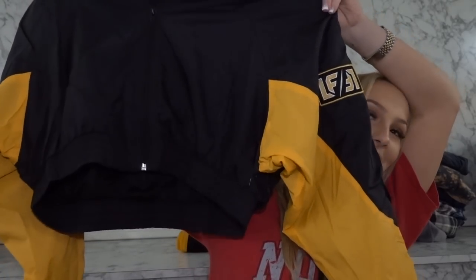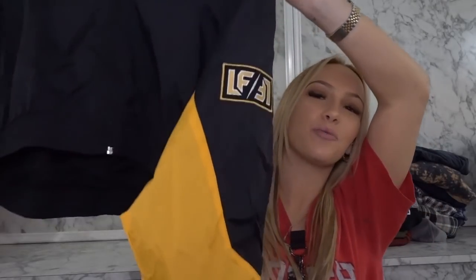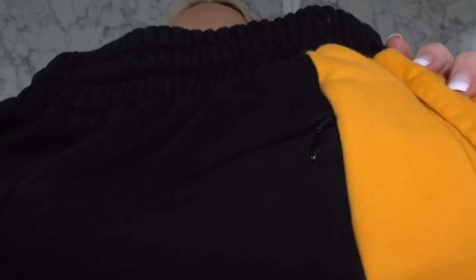Now this windbreaker — it's a cropped windbreaker, it's gorgeous. And these joggers — another pair — match with that windbreaker. I'm not sure if they're meant to be a set but even if they weren't, it looks like it's meant to be. Here's the side, it has one of those little zipper pockets in the back.